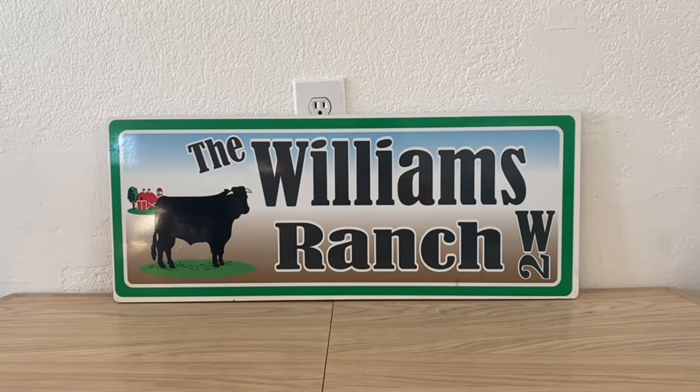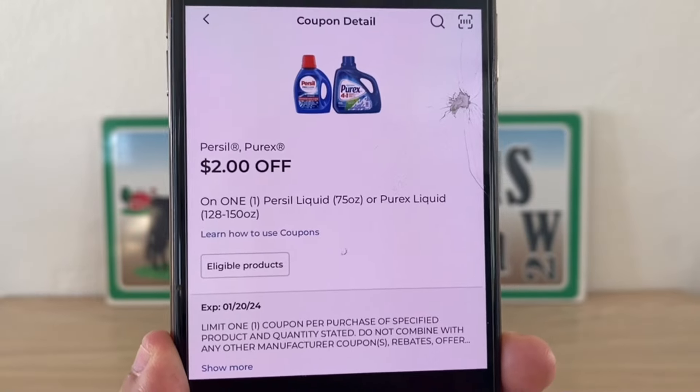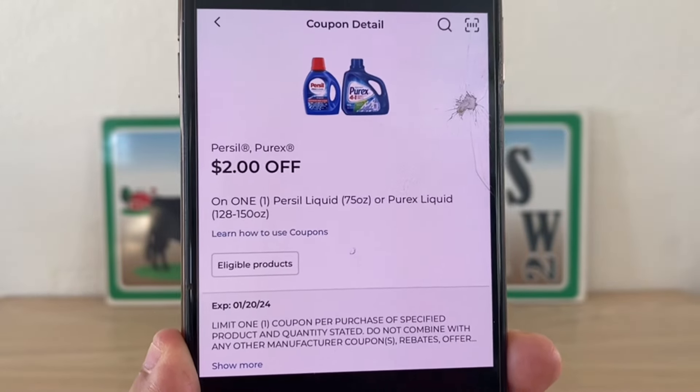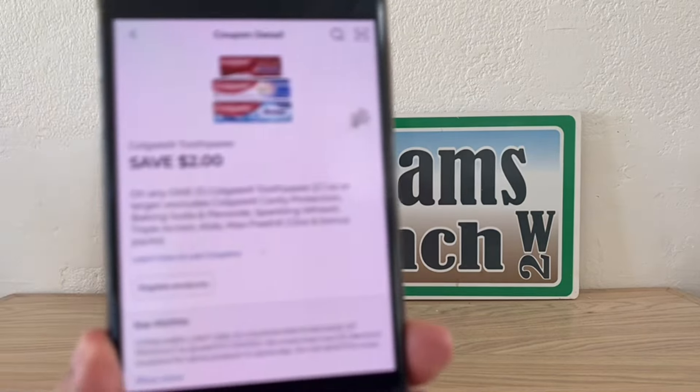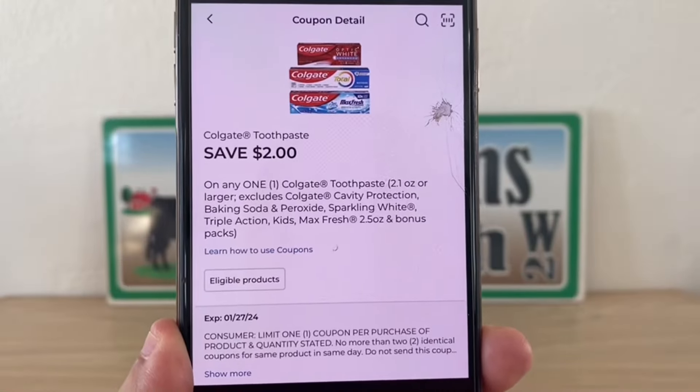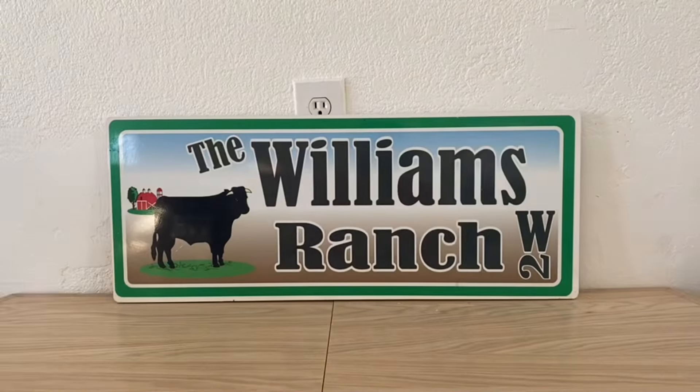The reason I say that, Ranch Fam, is because when it comes to Gain and Tide coupons, I tend to wait until I'm actually going to do the deal to clip those coupons, because sometimes throughout the week we do get higher value coupons. But that is a high value of four dollars, so let's go ahead and clip it right away.